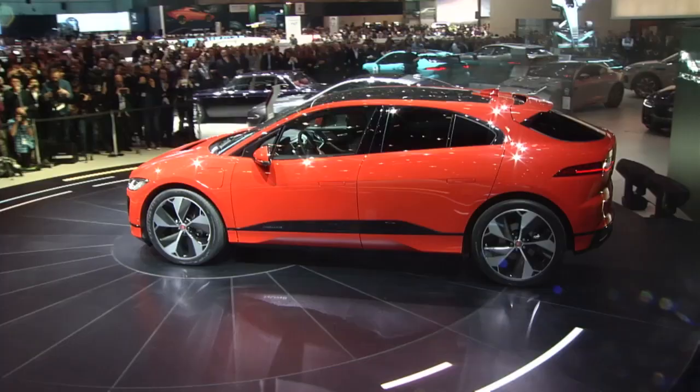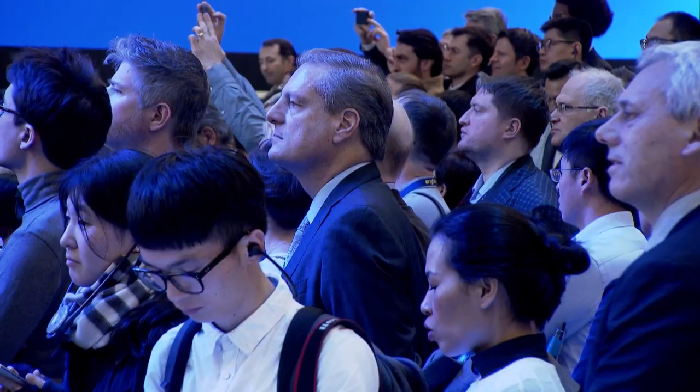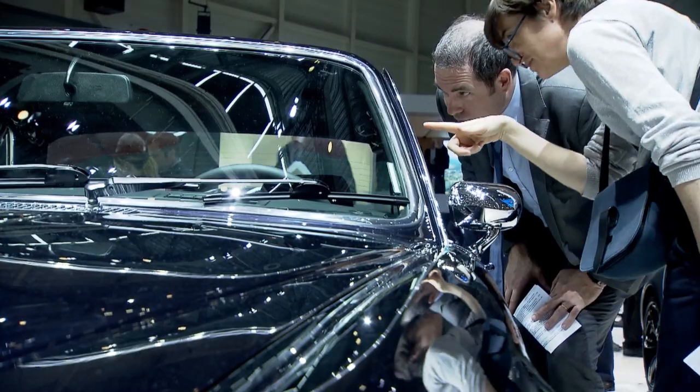The Geneva Motor Show is probably one of the best. It's very important for Jaguar and Land Rover because it is so international, and it gives us a chance to really get these cars out there on an equal playing field.